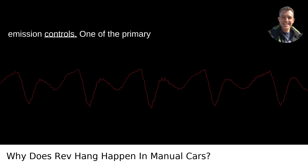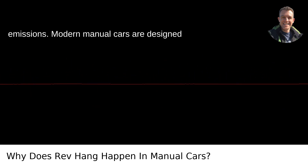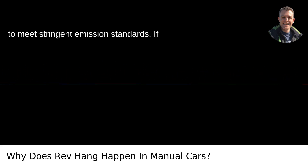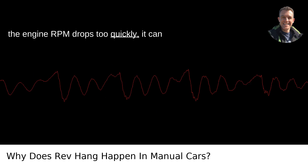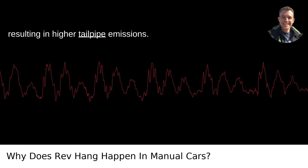1. Emission controls. One of the primary reasons is related to controlling emissions. Modern manual cars are designed to meet stringent emission standards. If the engine RPM drops too quickly, it can lead to incomplete combustion of the fuel, resulting in higher tailpipe emissions.